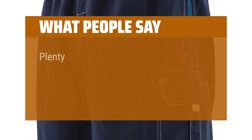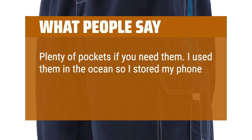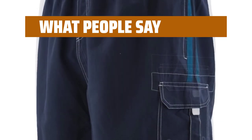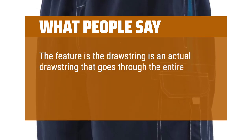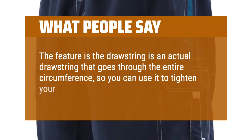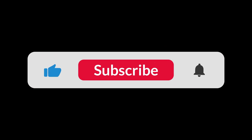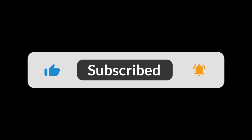What people say: Plenty of pockets if you need them. I used them in the ocean and stored my phone in one of the cargo pockets to record the fish and the swim. The drawstring goes through the entire circumference, so you can use it to tighten your shorts — especially when they get wet. You can find the Amazon purchase link in the description below. Hope this video can be helpful to you. Thanks for watching.